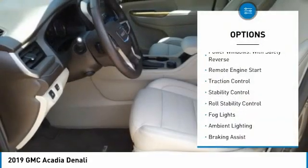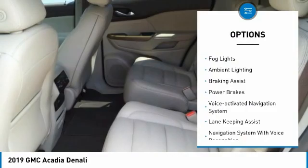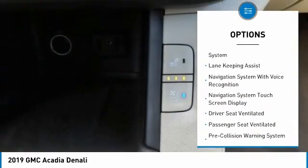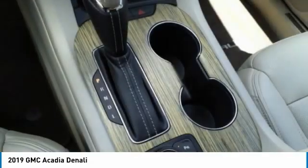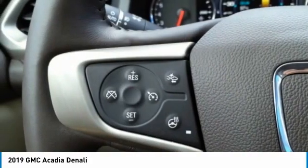Here are some of this vehicle's great options: power windows with safety reverse, remote engine start, traction control, stability control, roll stability control, fog lights, ambient lighting, braking assist, power brakes, and voice-activated navigation system. Wouldn't you look great in this vehicle? Stop in today and see for yourself.